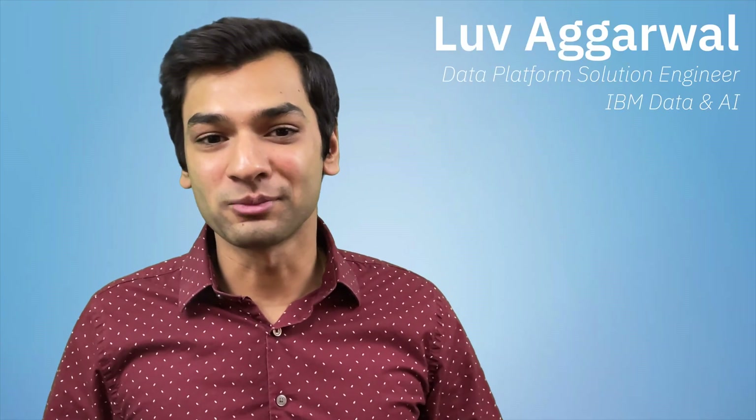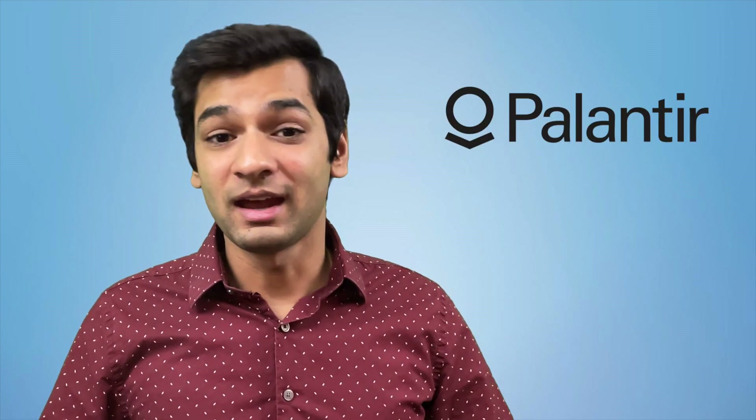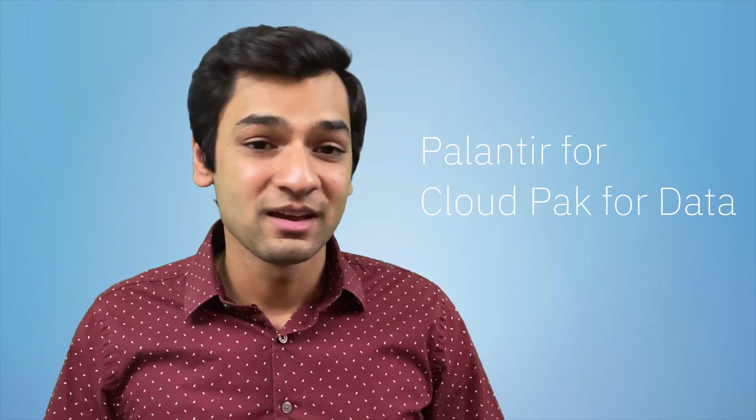Hey, what's up everyone. My name is Love and I'm a data platform solution engineer for IBM. I'm very excited to share with you today the new partnership that was just announced between big data analytics company Palantir and the industry's leading hybrid cloud provider IBM. This announcement marks the launch of Palantir for Cloud Pak for Data.